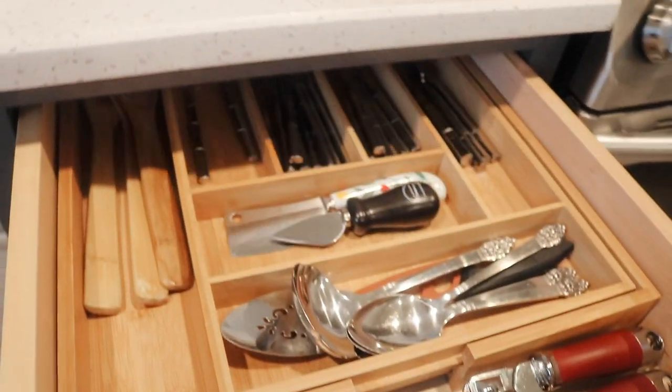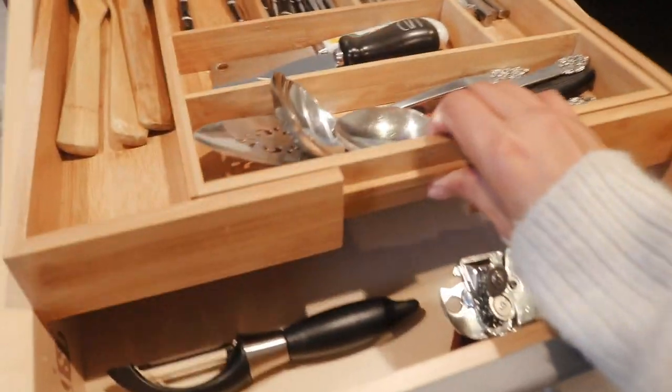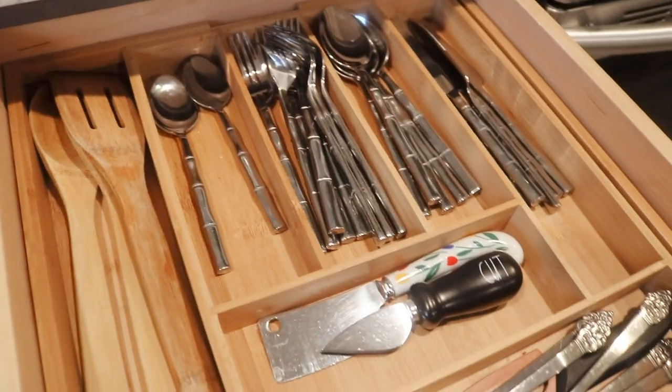The bathtub caddy has a place for your iPad, book, or phone. I usually just have a book, light up a candle, and have a nice drink on there too. I highly recommend it — I've had this for maybe two years. I'll link something similar if it's no longer on Amazon. Moving on to the kitchen category, the first thing is our utensil organizer, which is already set up in the kitchen. I love it because it's expandable and has a nice light wood color.